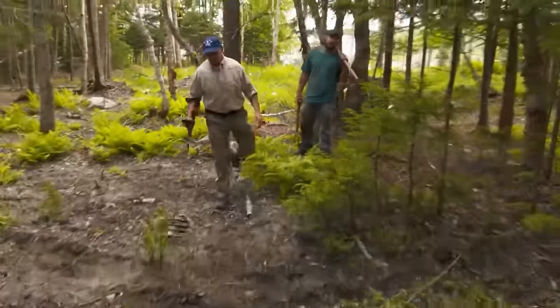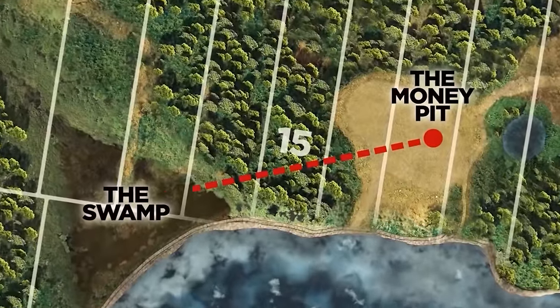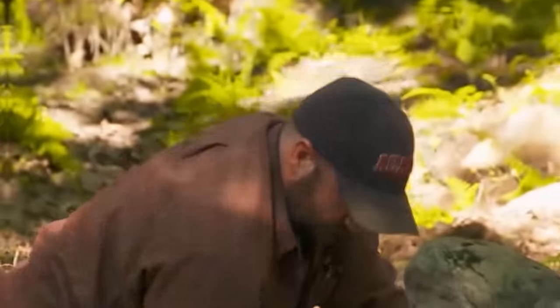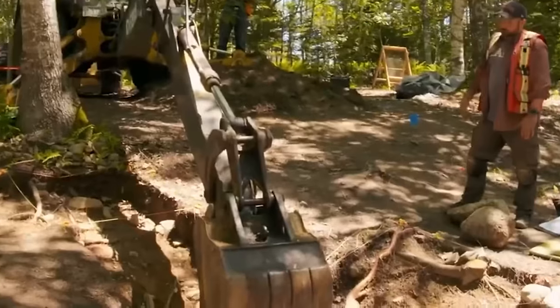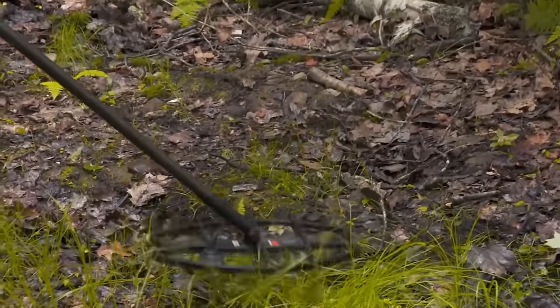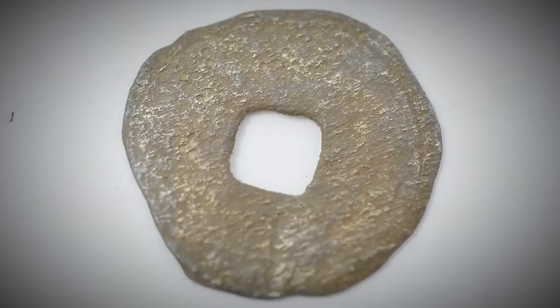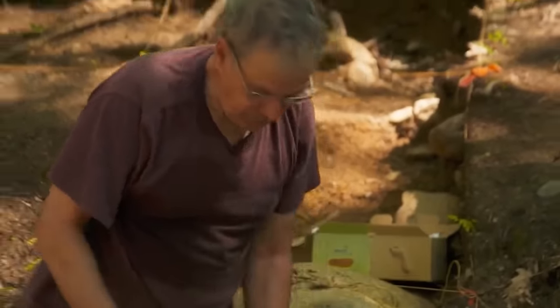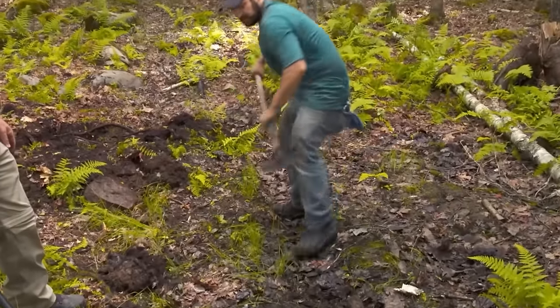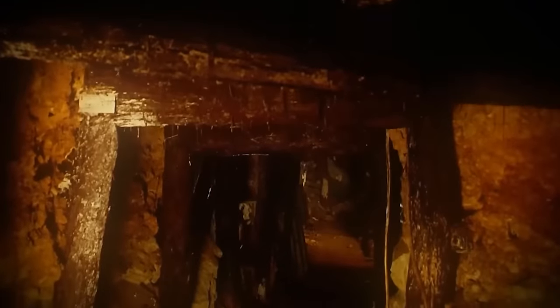Gary Drayton found some surprising clues showing there is a path linking the swamp and the money pit, and it seems this path was used to move treasure between the two locations. Archaeologists David McGuinness, Aaron Taylor, and Liz Michaels are digging into a mysterious structure on lot 15, while metal detection expert Gary Drayton and Jack Begley search nearby, hoping to find more evidence connected to the recent discovery of an ancient Chinese coin.